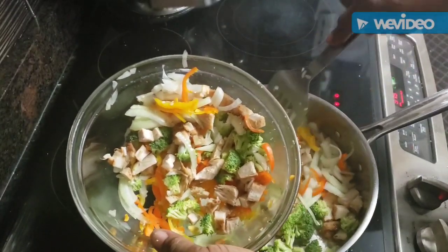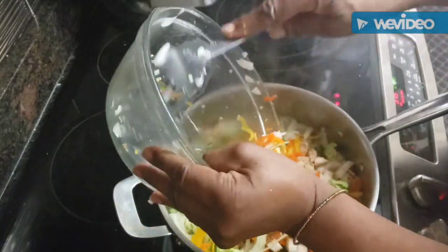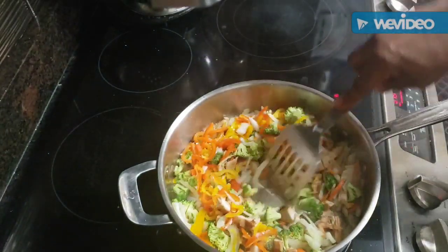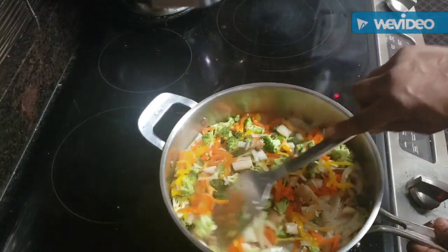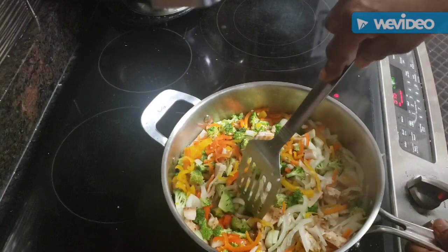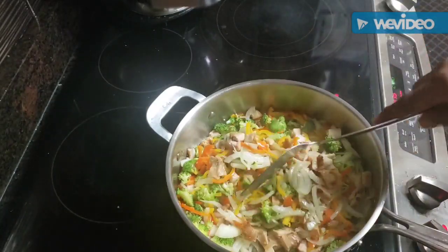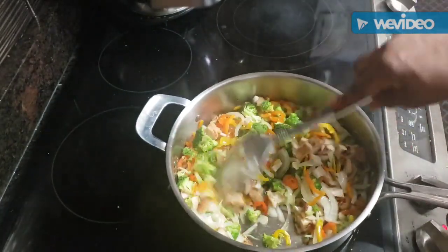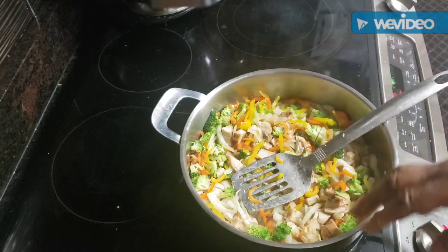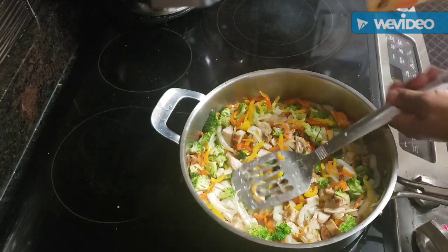I should have put the broccoli in first but we're just going to cook it all together — it doesn't really matter. The main thing is I'm putting mushrooms in, and mushrooms can release a little bit of water that I don't want in there unless I'm making a sauce. I can drain out the mushroom juice. I'm going to sprinkle a little bit of seasoning on this to make sure everything is seasoned unto itself.